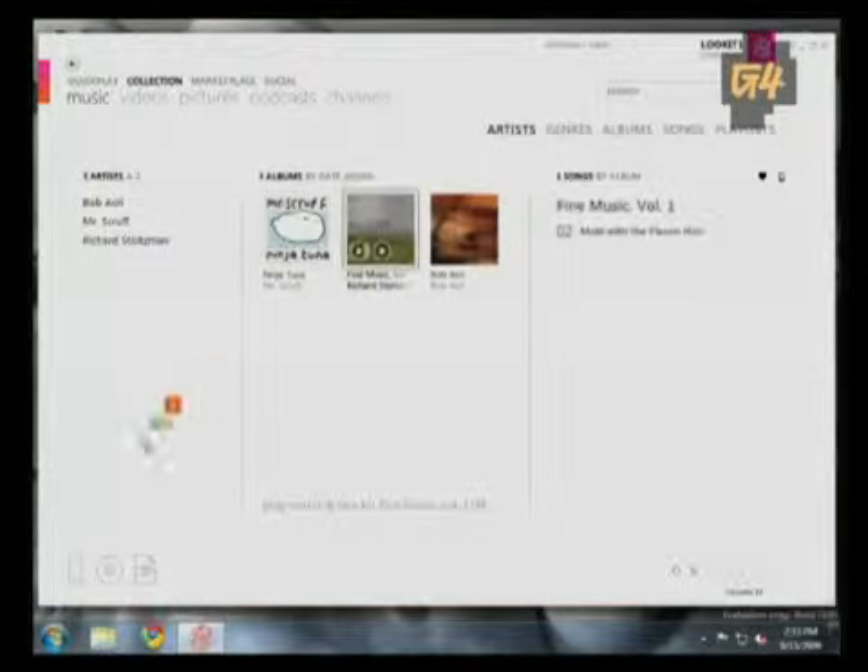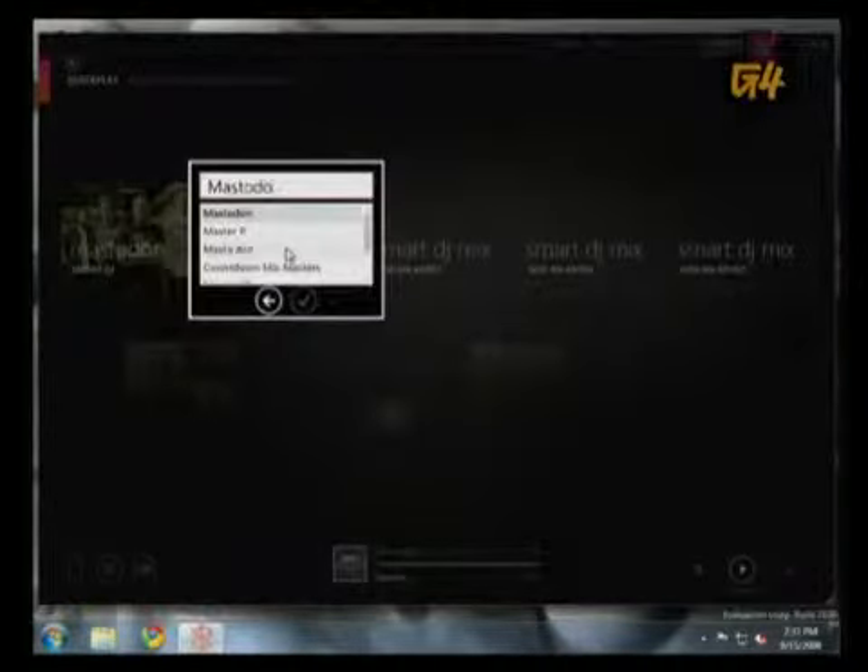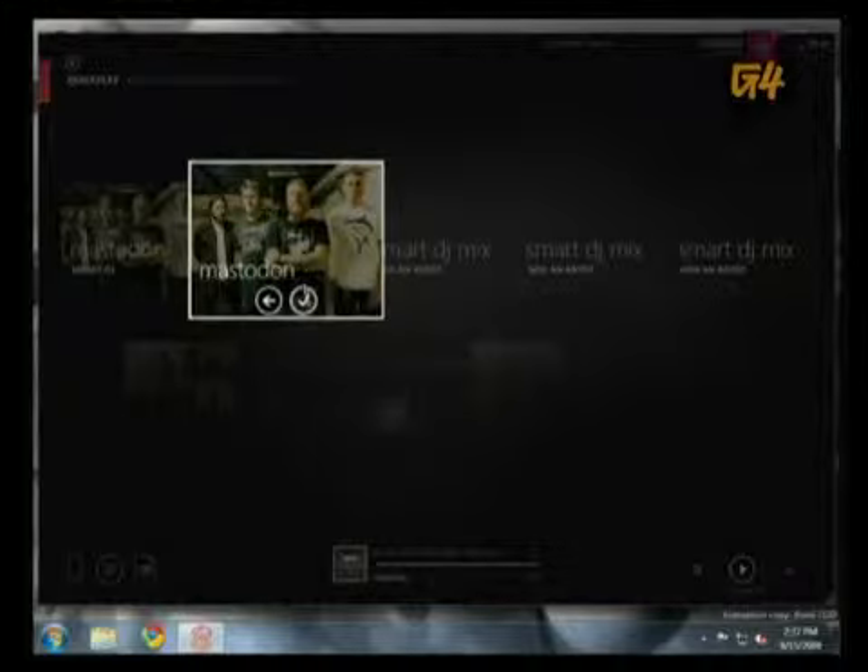There's also the Smart DJ feature, which is similar to Genius — it figures out what kind of music you like and makes a playlist based on that. If you've got a Zune Pass, which is only $15 a month — the price of a compact disc — you can play unlimited music on your computer and your Zune, making the experience really, really expansive.